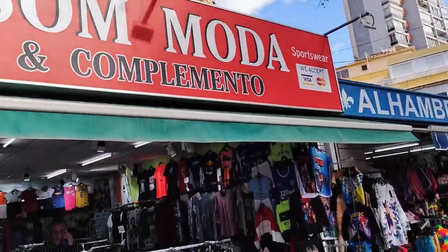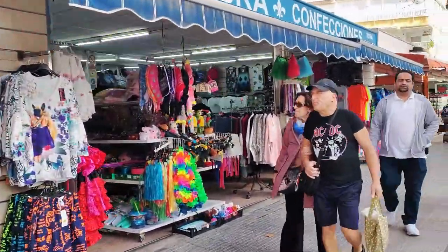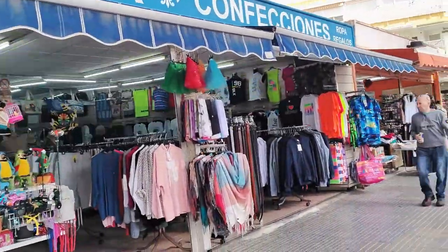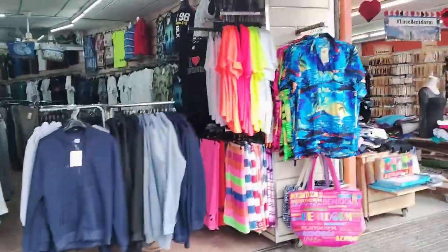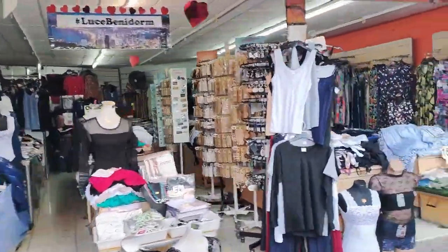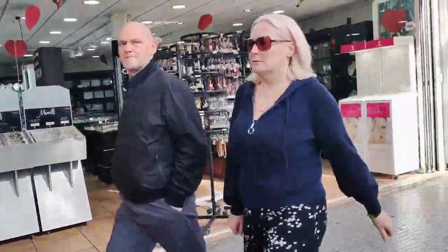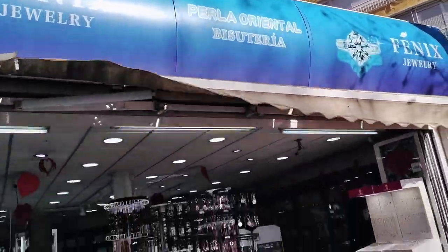Next door is the Son Moda y Complimento store, who offer mainly sports tops and hoodies. And bordering this is the double unit of Alhambra Confecciones, who are essentially a Chinese shop selling mostly clothing, with a few toys and souvenirs thrown in for good measure too. Moving on we then pass an untitled local specialising in lingerie and nightwear, along with a few socks, tops and ankle chains, and then we see the Phoenix jewellery shop with their rows of necklaces, pendants and keyrings, as well as gold chains sold by the meter.